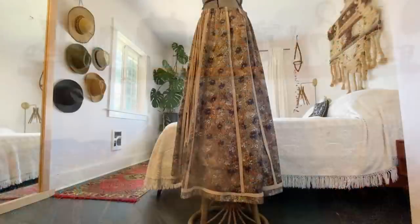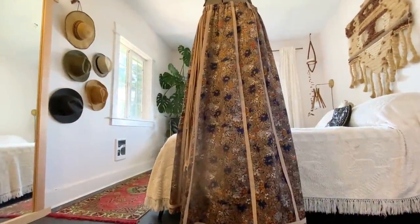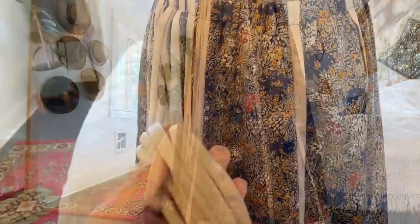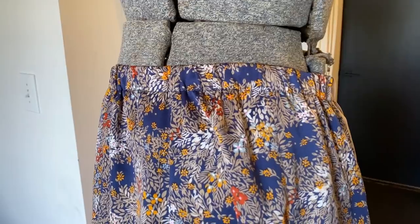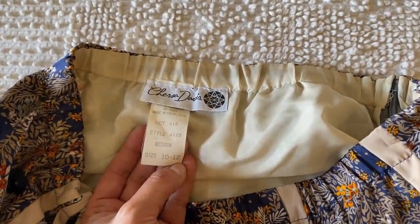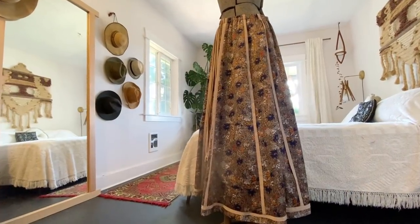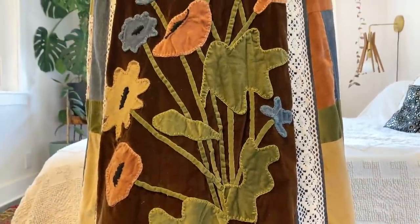I'm not showing all the vintage clothing I'll have in my shop, but I want to show you a few of my favorite skirts. Both of these skirts are from the 1970s and they just scream classic 1970s bohemian. The first one is so silky smooth with an incredible floral design — perfect for summer but also beautiful as a fall skirt over boots. This is probably the most 1970s piece of clothing I've ever picked up — look at this beautiful handmade patchwork design.